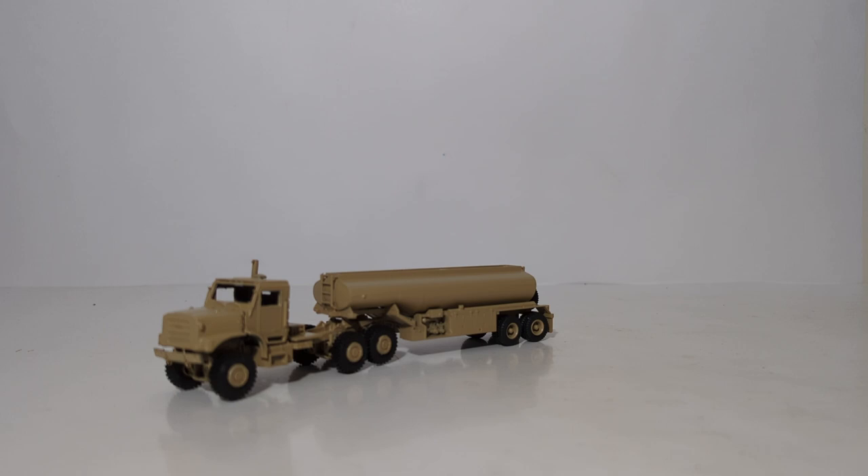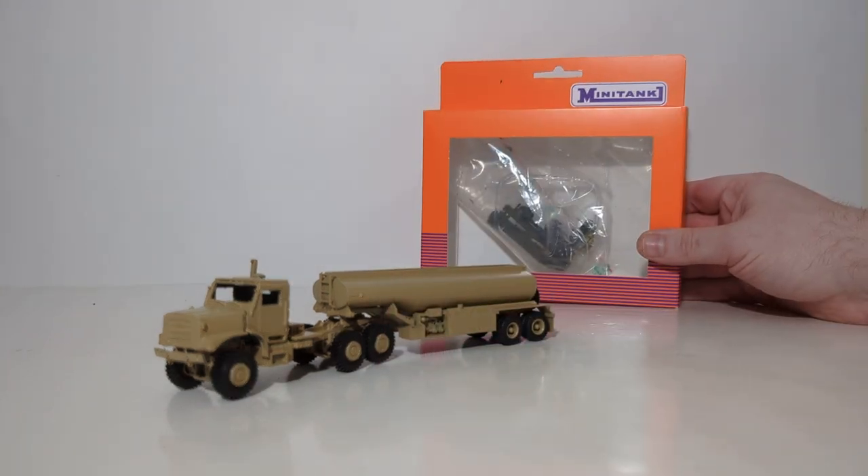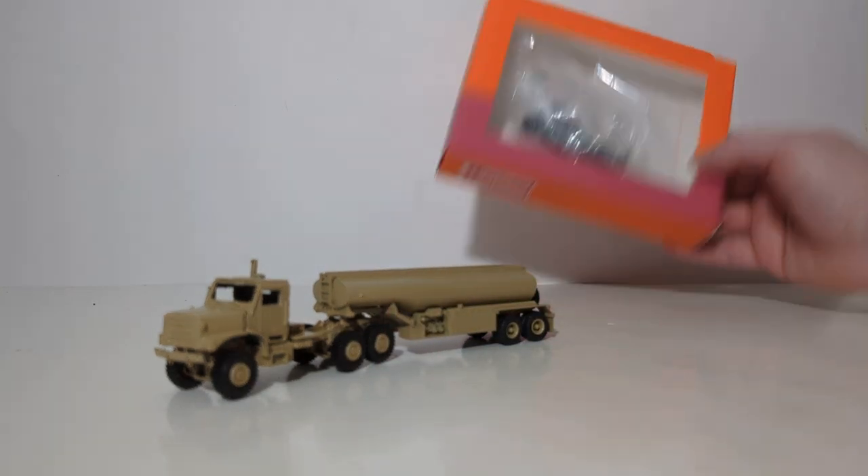In this week's episode, we're going to be taking a look at the MTVR MK31 Tractor, this vehicle right here. This is a kit by Arsenal M, despite the fact that it comes in a mini-tanks box. This is the box that it comes in.